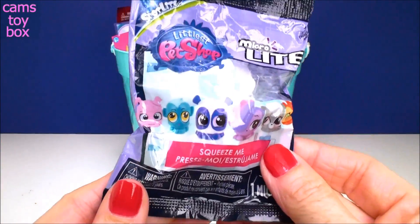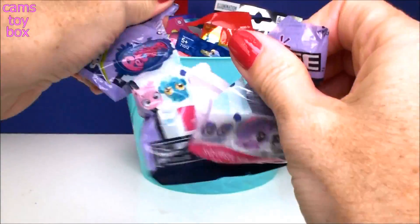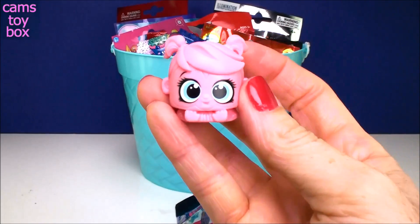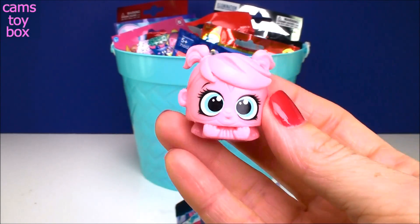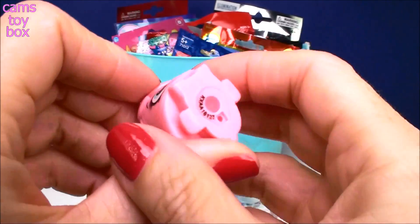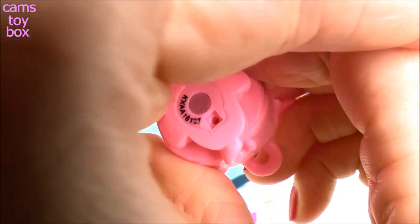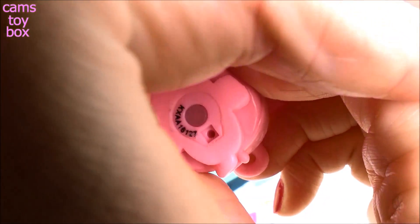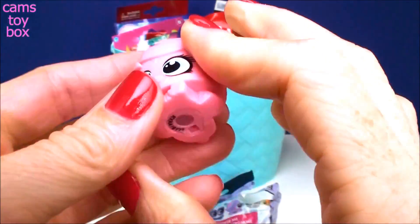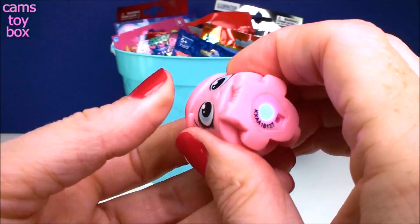Our first blind bag comes from the Littlest Pet Shop and this is a Micro Light blind bag. And we got Minka! She's super cute, right? There's a little light at the bottom and you give it a little squeeze. Look how beautiful — it lights up! I don't know if you can see on camera but it's actually a really pretty blue color. Really, really pretty. So not only do you have a cool little character, you got a night light.